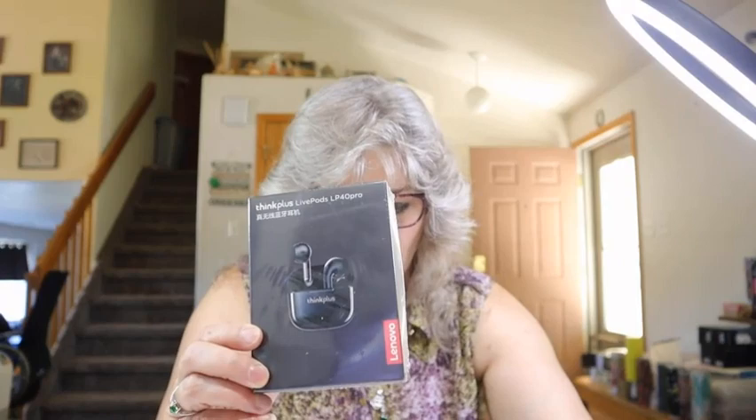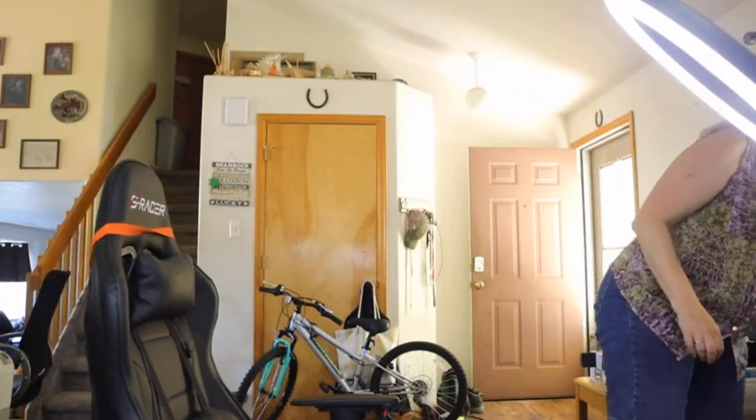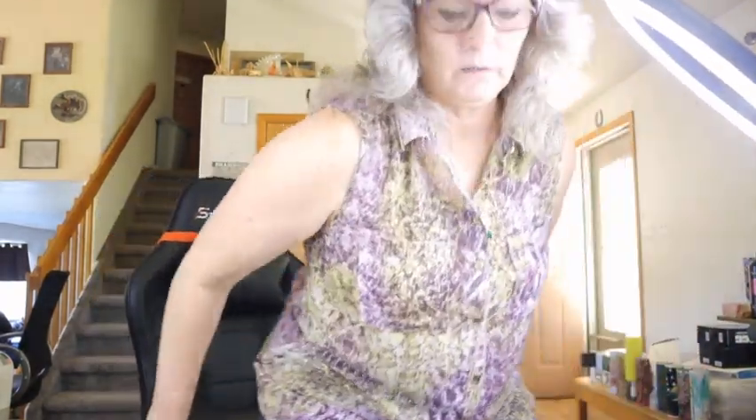Next I got the Laveone earbuds. I haven't tried them yet but everybody raves about them. These were $10.48. If they work great I'll use them and recommend them. I'll let you know in a future video once I open and use them — most of this stuff I haven't opened yet because I wanted to do the haul first and review them later.